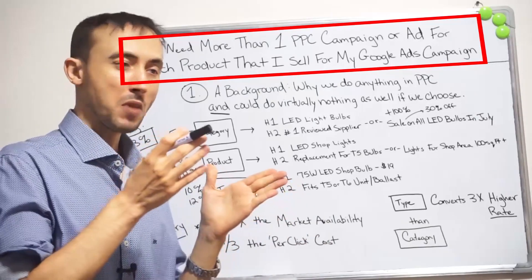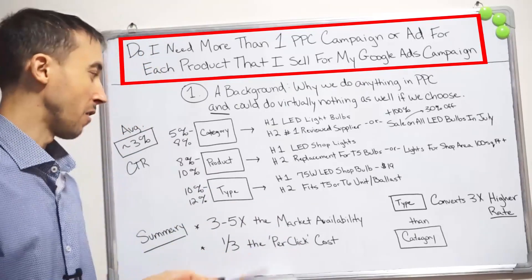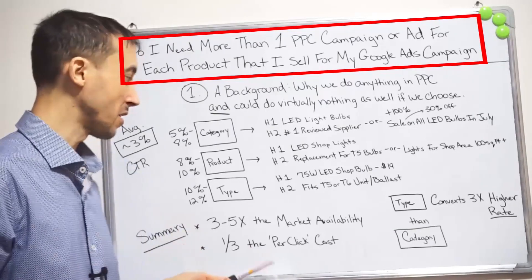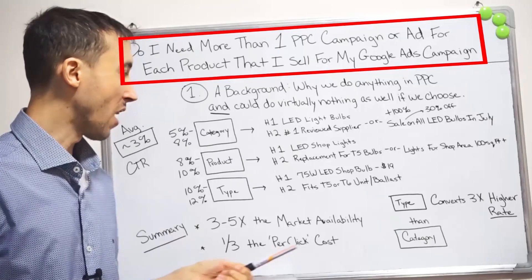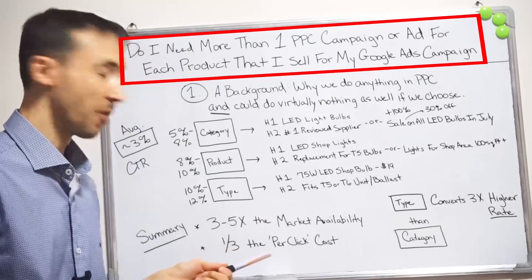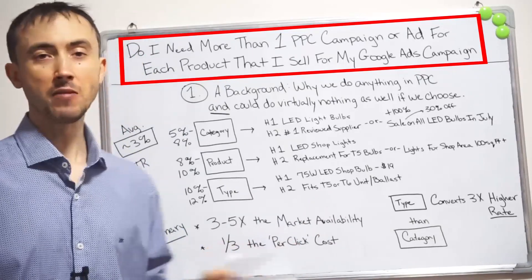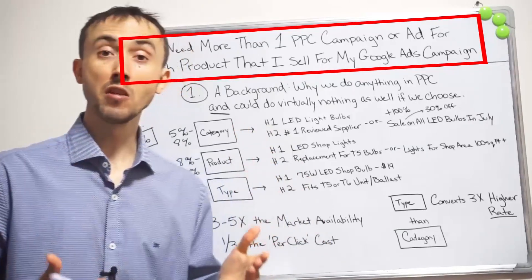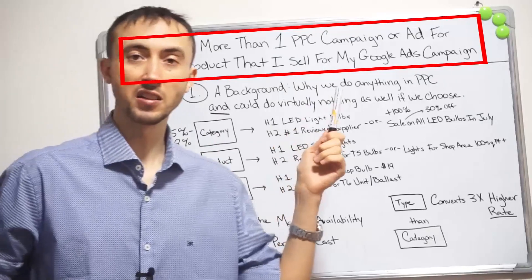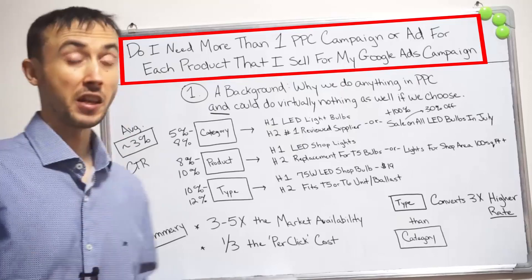This video is going to be able to cut your cost per click by a third. The ROI as a result can go up about 3x on the flip side of that. You're going to be able to sell as much as three to five times as much product overall using this methodology that we use for selling products on every campaign here to guarantee our clients results at Guaranteed PPC.